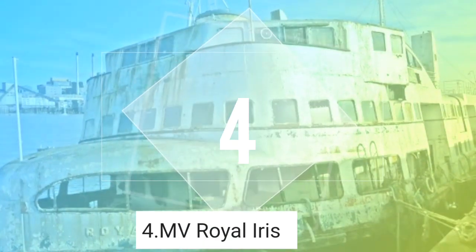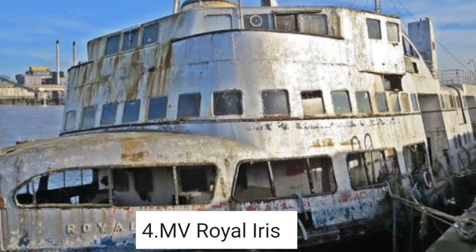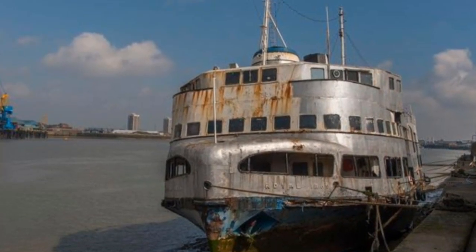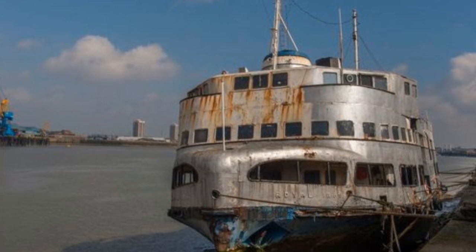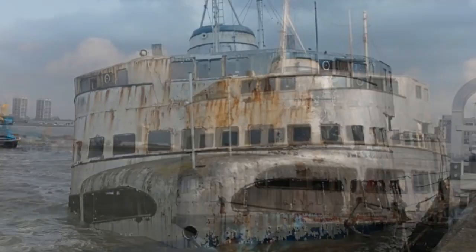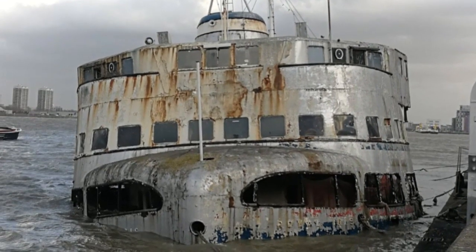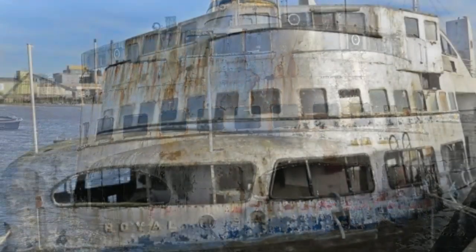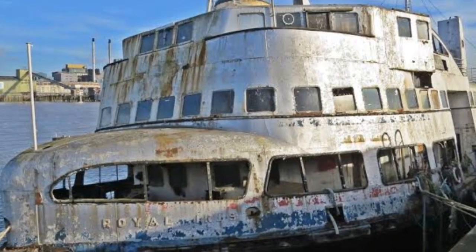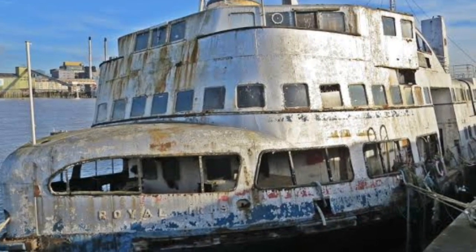4. MV Royal Iris. The MV Royal Iris is a diesel-electric former Mersey Ferry built in 1950 at a cost of 256,000 pounds. The Royal Iris was licensed to carry 2,296 passengers on normal ferry duties or 1,000 for cruising. Onboard amenities included a dance floor and stage, tea room, buffet, cocktail bar, and even a fish and chip saloon — the latter giving the Royal Iris its nickname, "the fish and chip boat."